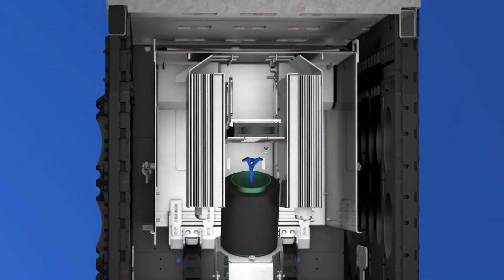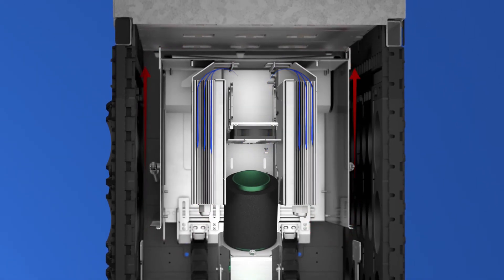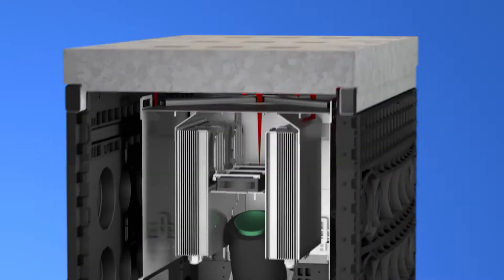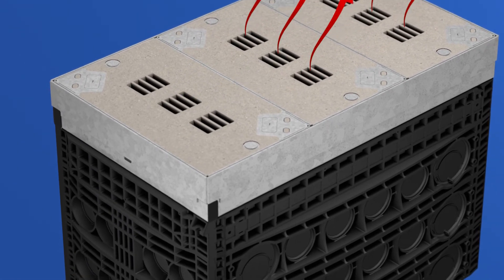There, the cold air streams over the cooling fins and cools down the active components, thereby warming up. The excess pressure created by the ventilation system directs the warm air out of the flood-proof compartment and the manhole. Through the exhaust air slot, it is finally released into the open.